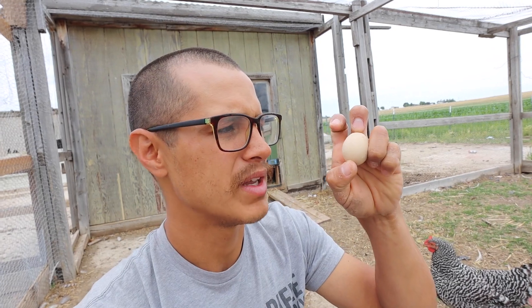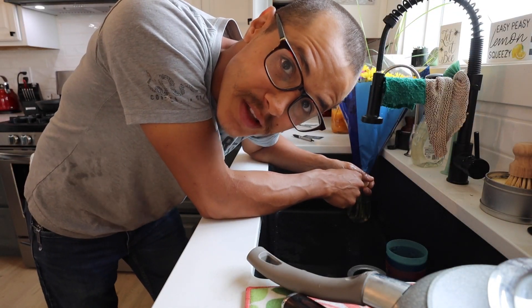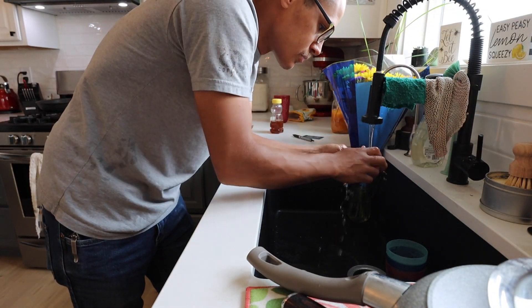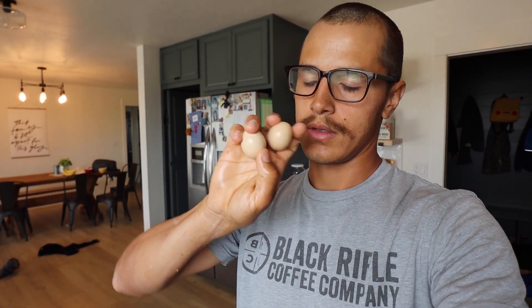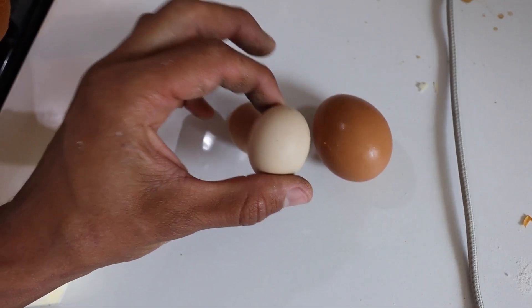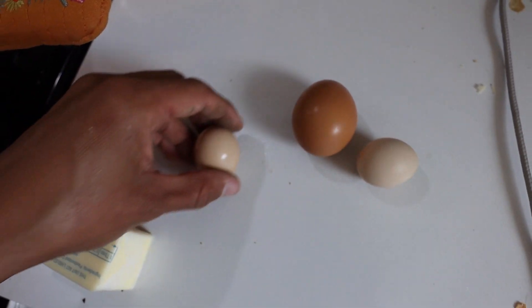We'll get a couple of opinions from a couple of different people on whether these are better than a regular egg. We're going to start by washing the egg off. I had one other one that I had collected already. As you can see these are both very small — together they equal about one regular egg — so I'm going to cook one regular egg that I got from some friends of ours that also have chickens, and try these two against it.